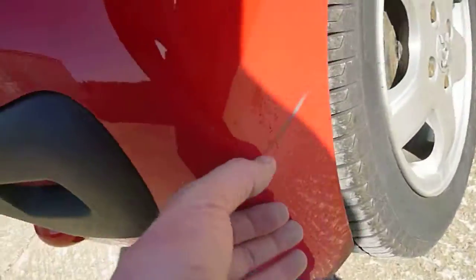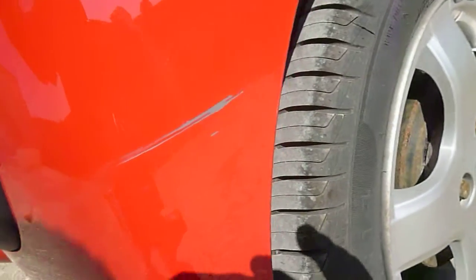Just on the offside rear bumper corner there is a light scuff there. Very small, so you could just touch that in.